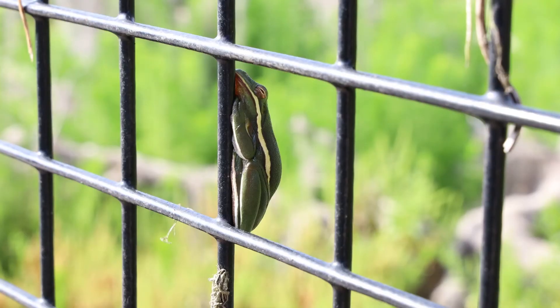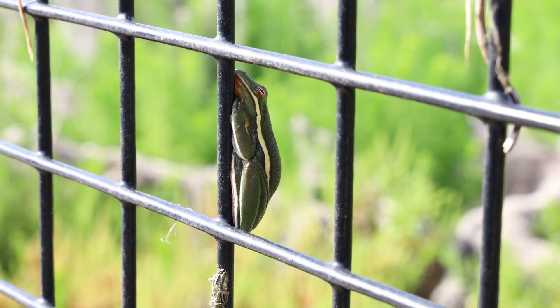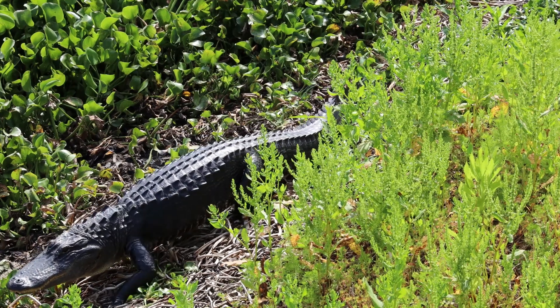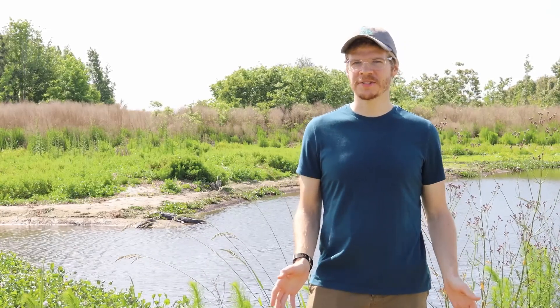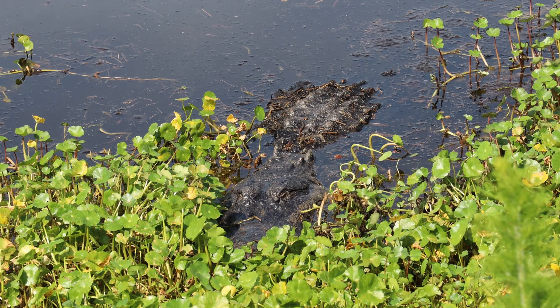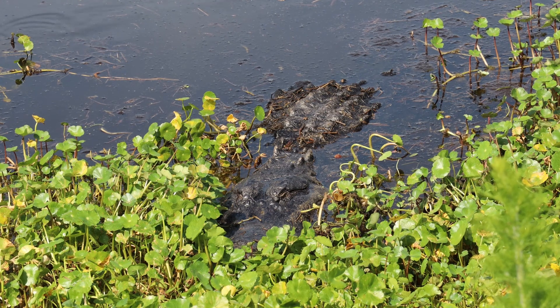If you want to find frogs, it's best to come to Lachua in the mornings or evenings during or after rain. If you want to find alligators, snakes, and turtles, it's best to come during the day when it's warm and sunny. Amphibians and reptiles are very sensitive creatures, so observe them from a distance and never disturb or touch them. Watch where you step because there are alligators and venomous snakes in these parks, but as long as you don't disturb them, they're very unlikely to harm you.